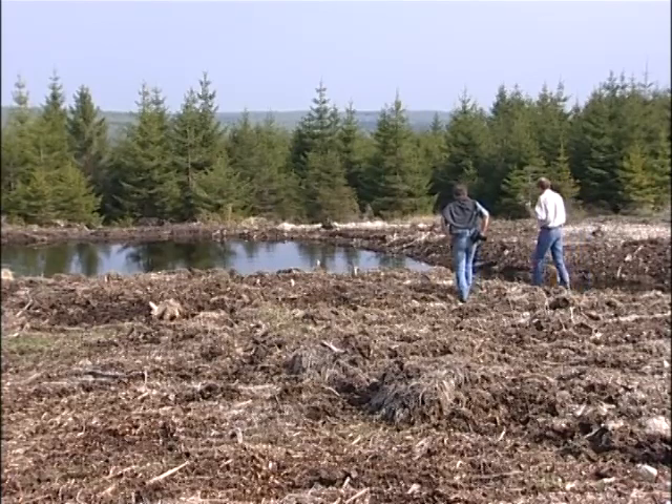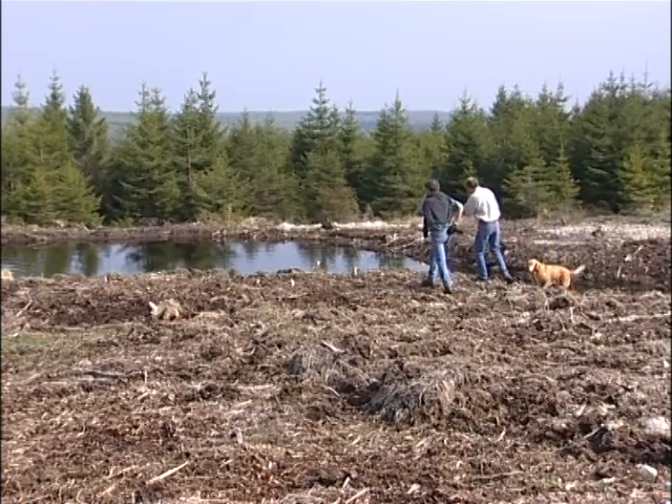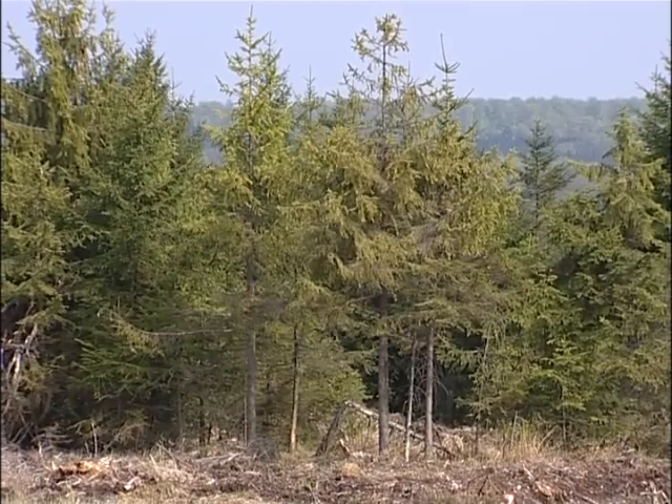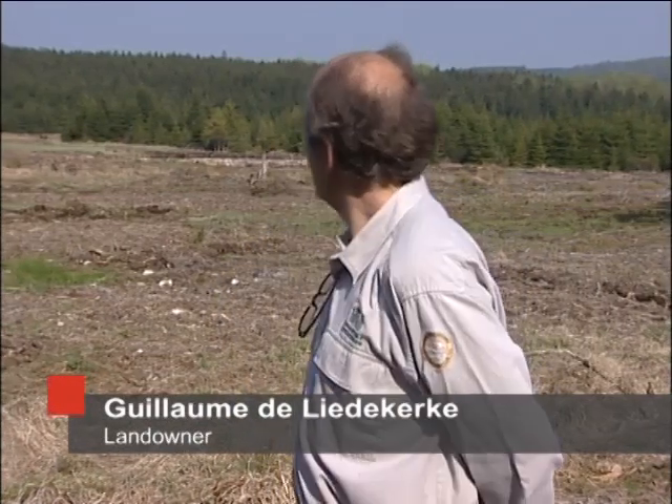It didn't bother me because I was cutting down trees that had no future — trees that would not develop well. It was a way of correcting a mistake. I was hunting from this hide two months ago, and I saw mallards on that little pond. In the 40 years I've been hunting here, I had never seen ducks in this region, so I was delighted. This LIFE project is bringing back other animals, different animals, which is a real pleasure.